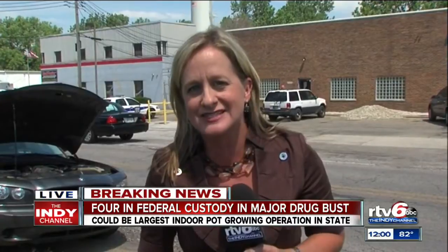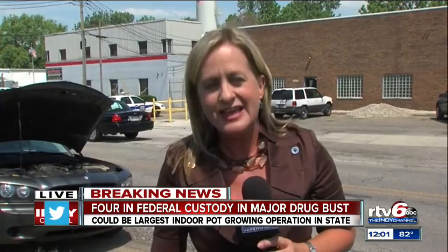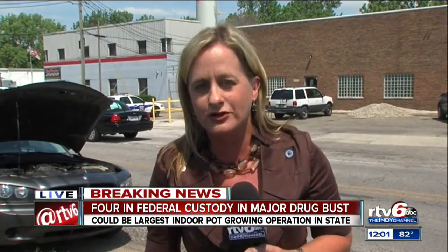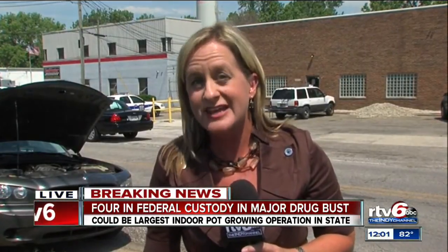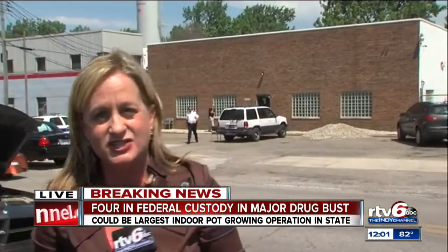Investigators are still here on the scene at Sumner and Shelby, and they say they will likely be here into the evening. They are calling this one of the largest indoor grow operations found so far in the state of Indiana. It is part of a four-month investigation.